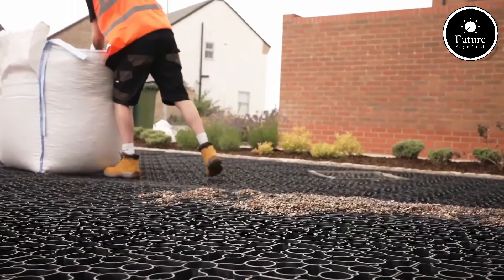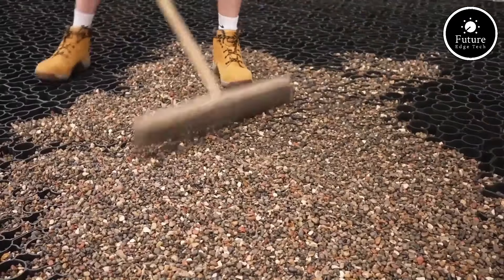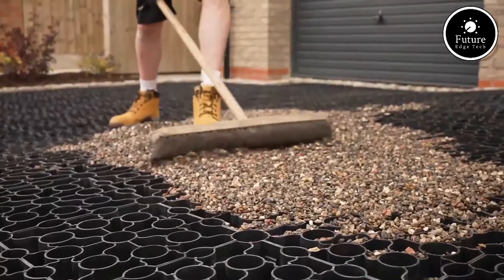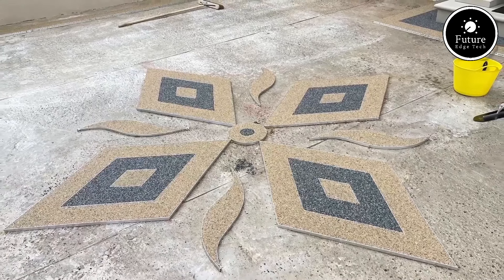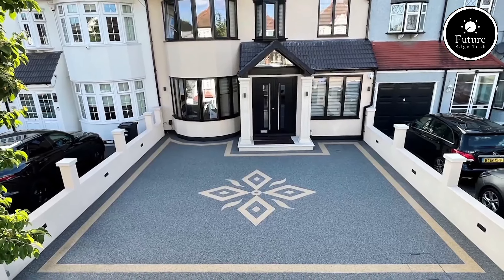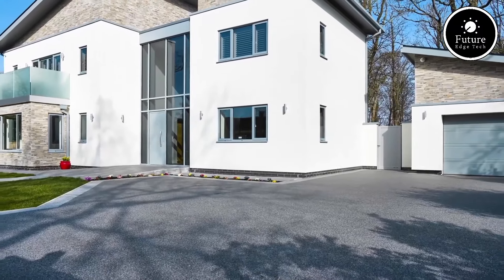Durability is key. Resin-bound surfacing is highly resistant to cracking, fading, and damage from temperature changes. It can endure heavy loads and frequent foot traffic, so it's perfect for residential and commercial use. This strength also means lower maintenance — no more weeds growing through cracks or constant repairs.